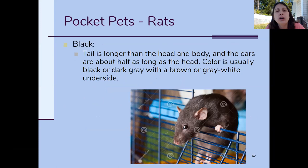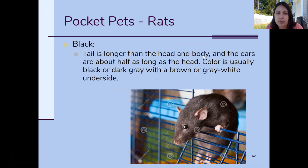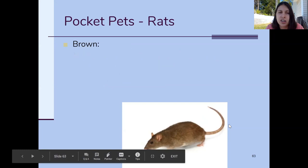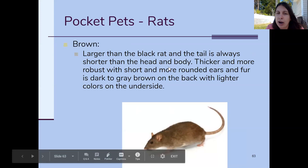Moving on to rats — we have two to go over. The black rat has a tail that is longer than its body. The brown rat is larger than the black rat but has a shorter tail. So if the tail is longer than the body and the animal is dark, close to black, it's a black rat. If the tail is shorter than the body and the animal is brown, it's a brown rat.